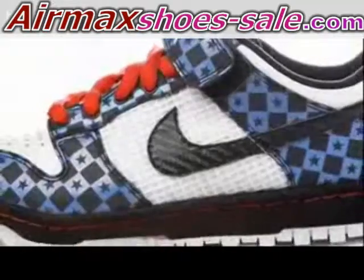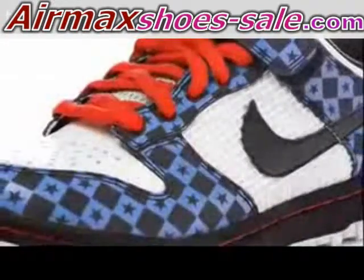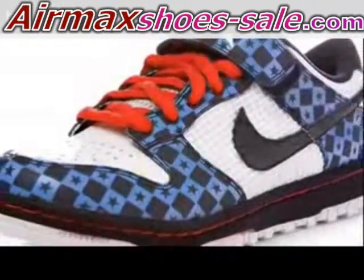My name is John Martin and I'm the Global Creative Director for Nike Action Sports. The Dunk Gyro is a clip shoe for BMX that will debut in the Olympic Games in Beijing in August 2008.